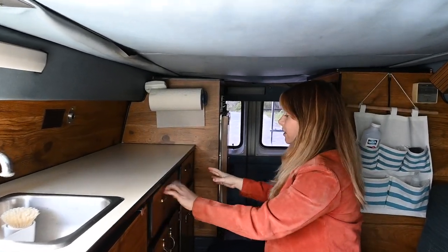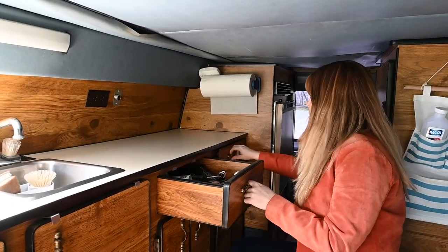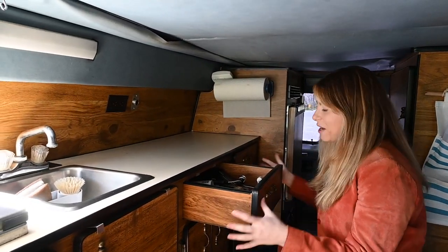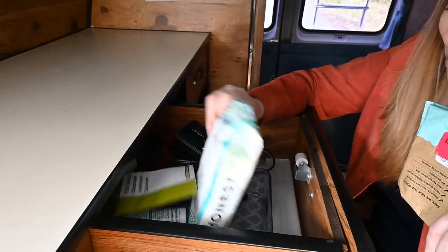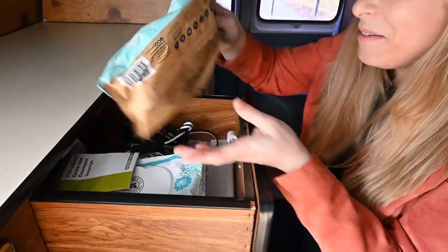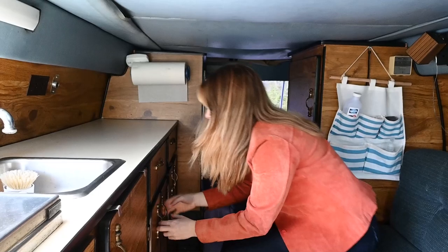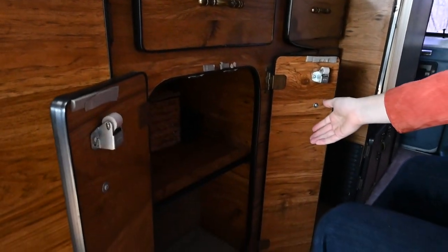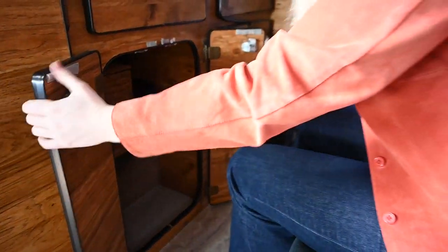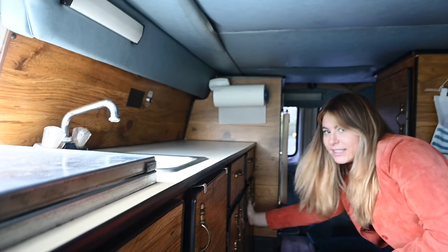Now these two cabinets — my partner has one and I have one. We each have a drawer. His is empty right now, but I have tons of baby wipes because van life, a hairbrush, all the fun things. And then this is just all of my clothes — right now it's empty because we're in a house, so I've been doing laundry, but that's where they go. His is exactly the same.